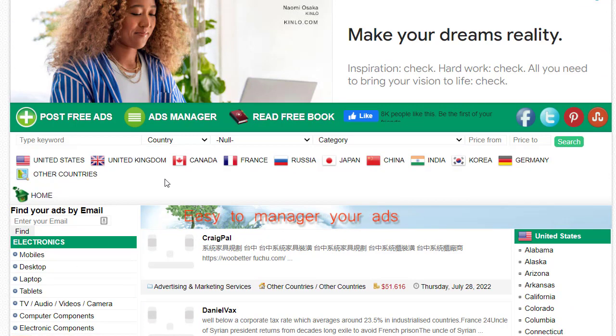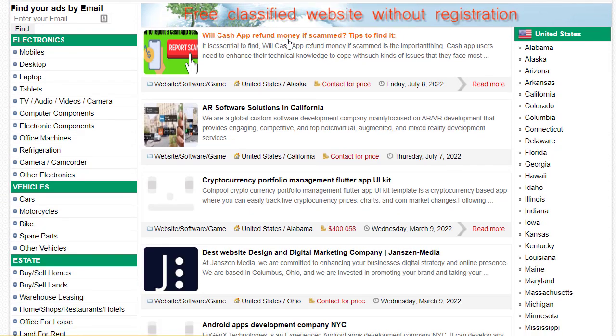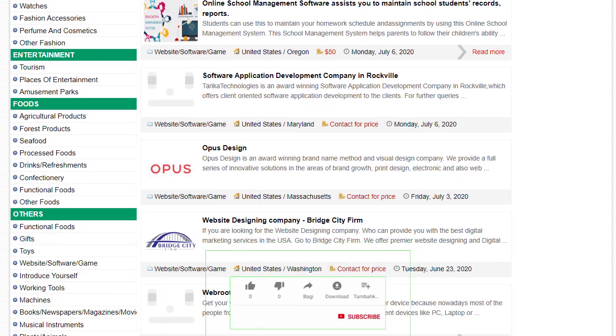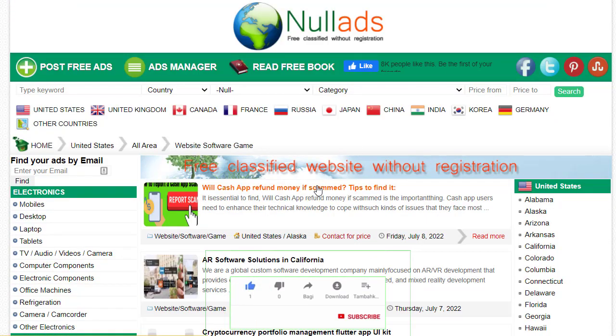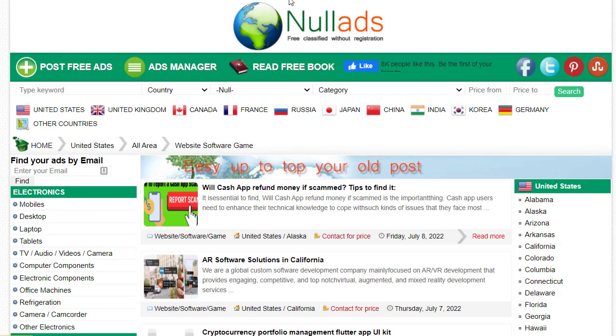Since our offer is related to gaming, we go to the 'Other' section at the bottom and find the subcategory 'Website, Software and Games.' You can see many people are already posting their content there for absolutely free. For example, there are posts about cash offers, money-earning tips, AR software solutions in California, cryptocurrency portfolio management, and similar promotions — all posted for free.